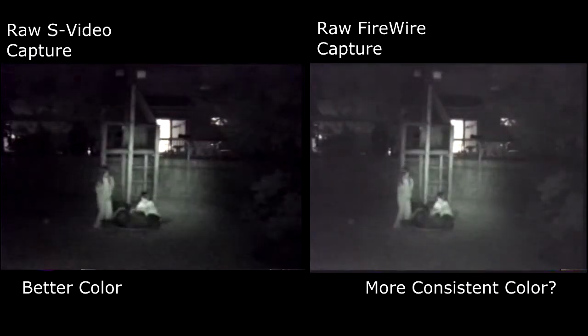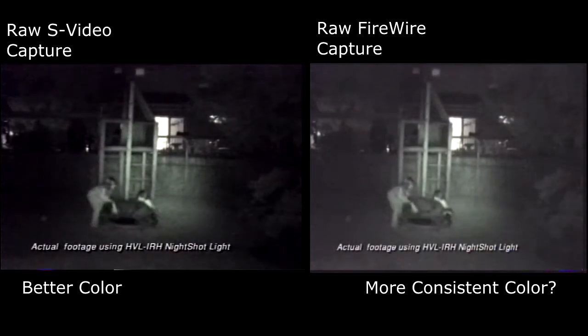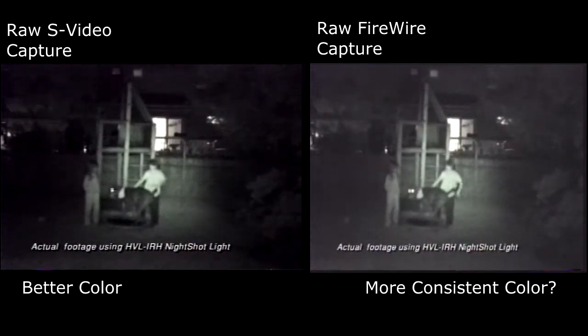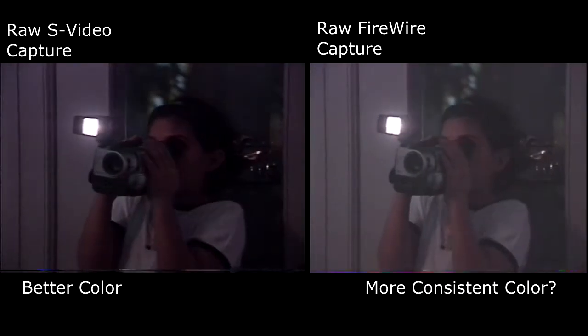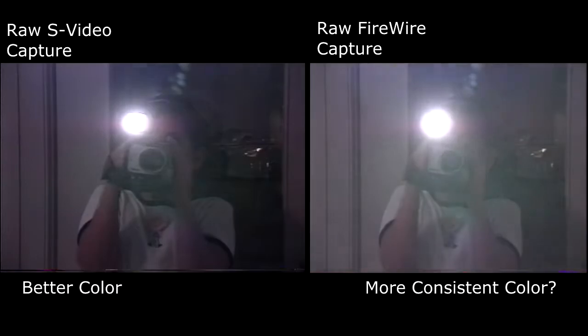With a night shot light, you can see further in zero light conditions. The HVL IRH light — since the HVL IRH is also a video light — it's like getting two lights in one.